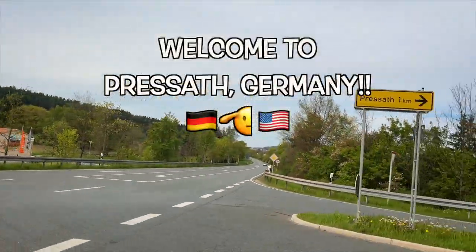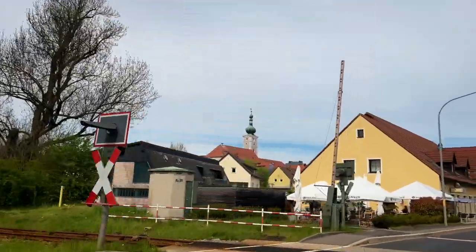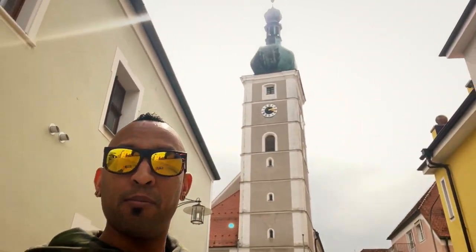Servus! You're coming to Pressat, Deutschland? Ya boi! What's up everybody? I am Daniel, this is DTV, and welcome to the peaceful little town of Pressat.